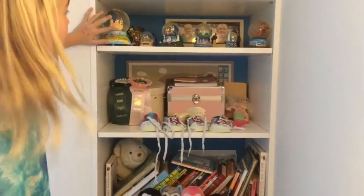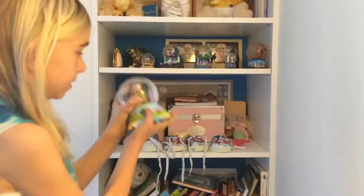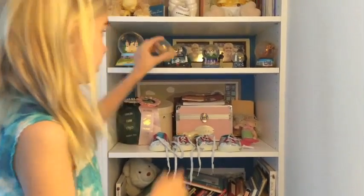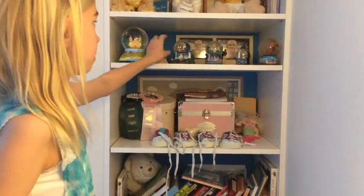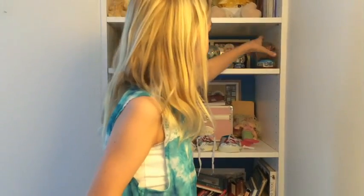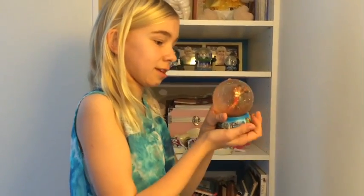I got my snow globe collection here from Santa Barbara, Arizona — although this one is actually not a snow globe, it's like a sand globe, because it doesn't snow in Arizona. Maine. Albany, New York. Niagara Falls. And Spain, but it's kind of old so the water got dirty.